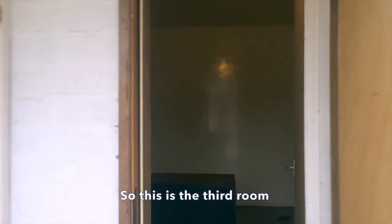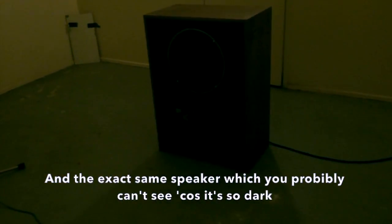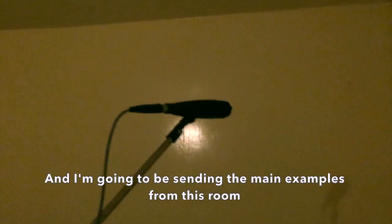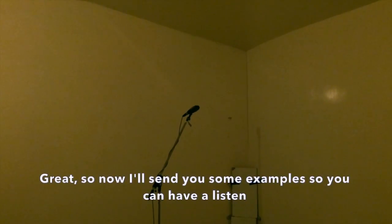So this is the third room. I actually really like this room. I'm just going to close the door — it's a bit dark in here. It's the biggest room. The ceiling is not as curved; it has more of a standing house type roof with four sides. Once again, we've got MD421s facing the corners, and the exact same Tannoy speaker, which you probably can't see because it's so dark. I do like this room and I'm going to be sending you many examples from this room. Great, so now I'll send you some examples so you can have a listen.